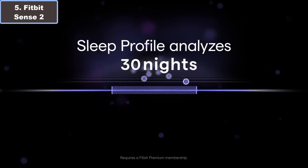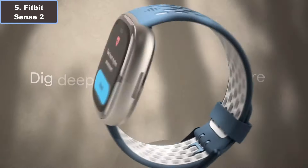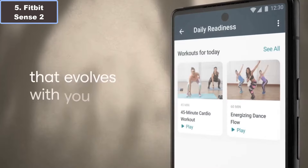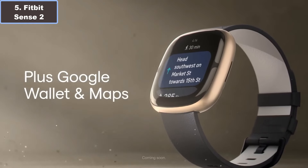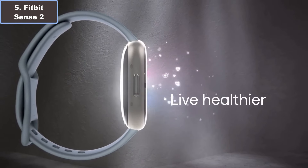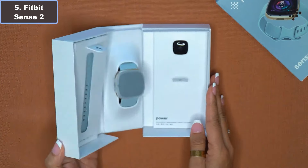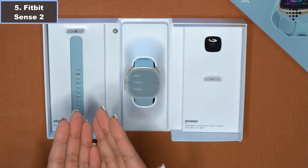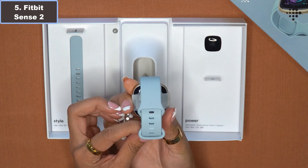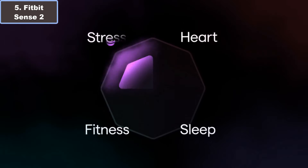What sets the Sense 2 apart is its comprehensive set of features aimed at enhancing every aspect of your well-being — from stress management tools like all-day stress detection and daily stress management score, to advanced health monitoring features such as an ECG app for atrial fibrillation assessment and SpO2 monitoring, ensuring you stay on top of your health game.